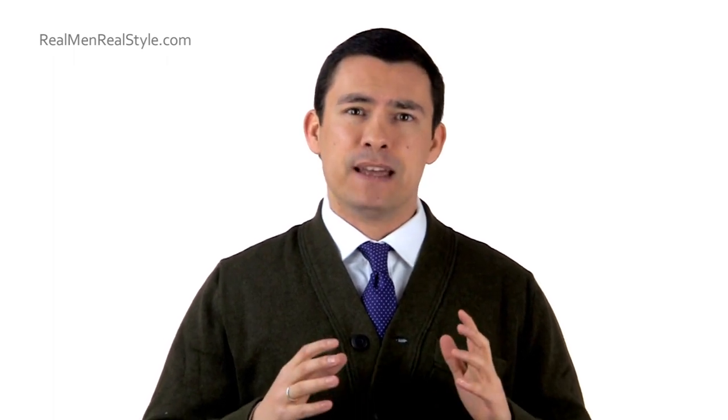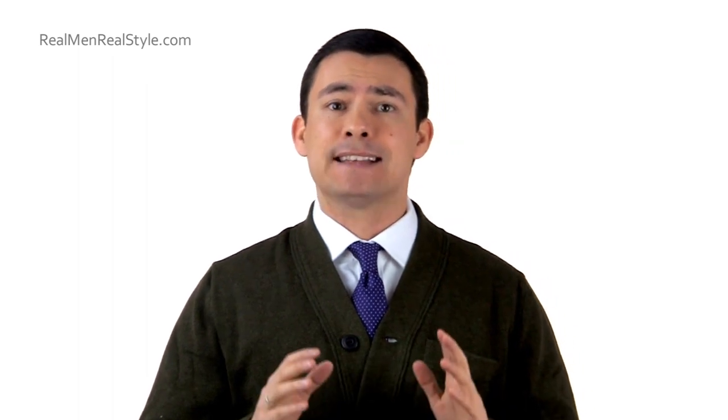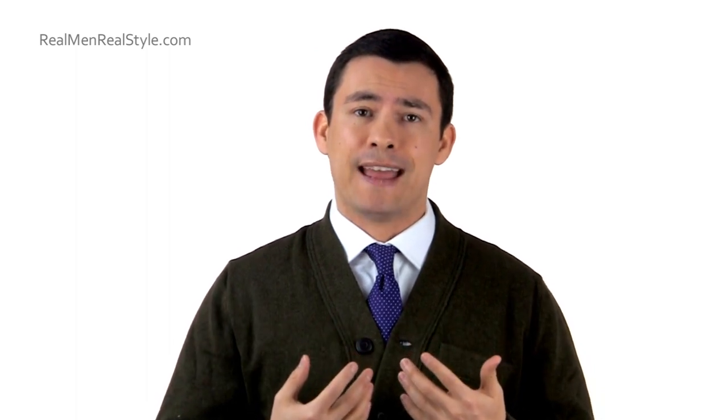The cardigan sweater — I think over the last 30 to 40 years it's gotten a bad rap. Because it's a unisex garment that both men and women wear, it has kind of lost a bit of its masculinity, and that's too bad because it has a storied history. Let's go back to the 7th Earl of Cardigan, a prominent 19th-century British military figure who made the look popular.